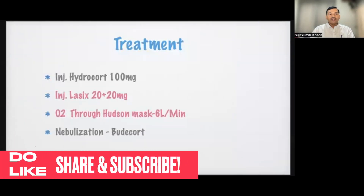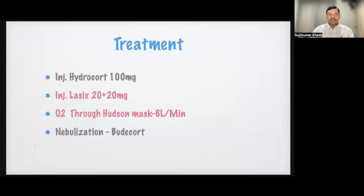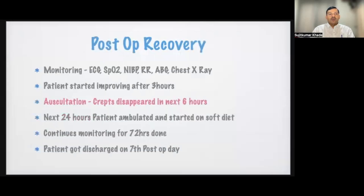Treatment was given with injection hydrocortisone 100 mg, injection furosemide 20 mg plus 20 mg, oxygen via Hudson mask at 6 liters per minute, and nebulization. Post-operative monitoring was done with ECG, saturation, NIBP, respiratory rate, ABG, and chest X-ray. The patient started improving after three hours of treatment, and crepitations on auscultation started disappearing after six hours. By the next 24 hours the patient was ambulatory and on a liquid-to-soft diet. Continuous monitoring was done for 72 hours and the patient was discharged on post-operative day 7.